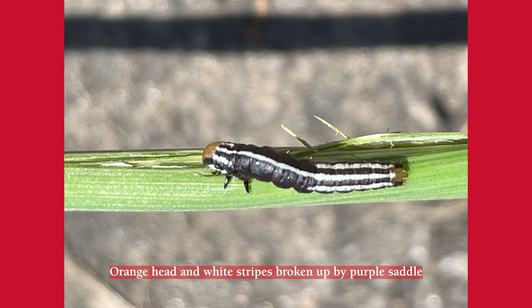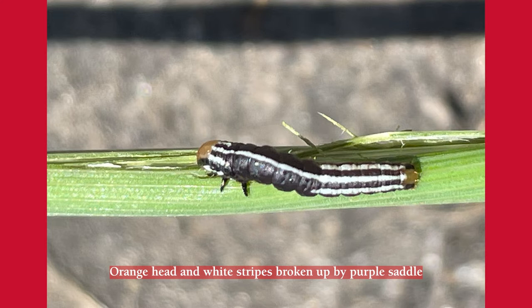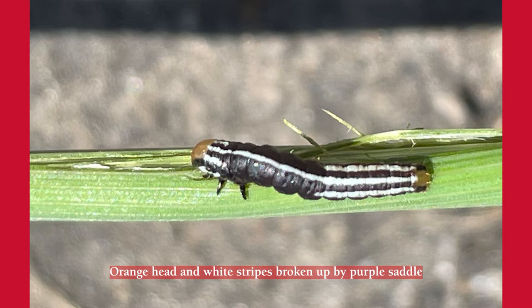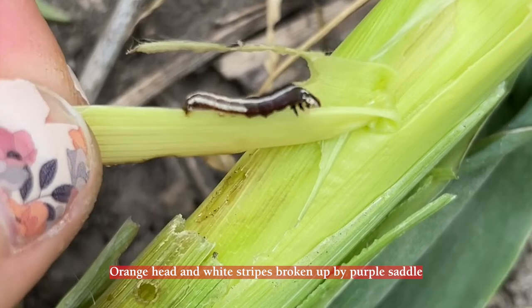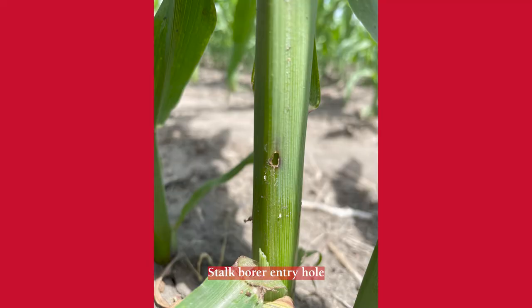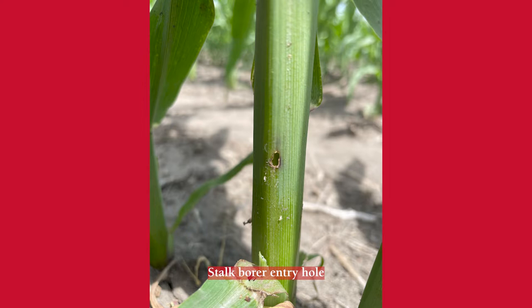Stalk borers pretty much just move within the first six to eight rows of corn, and sometimes they can be severe, but for the most part it'll only be pretty much an edge pest near where they were overwintering. They will complete development in these corn plants and then they will overwinter in grasses near the edge of the cornfield.